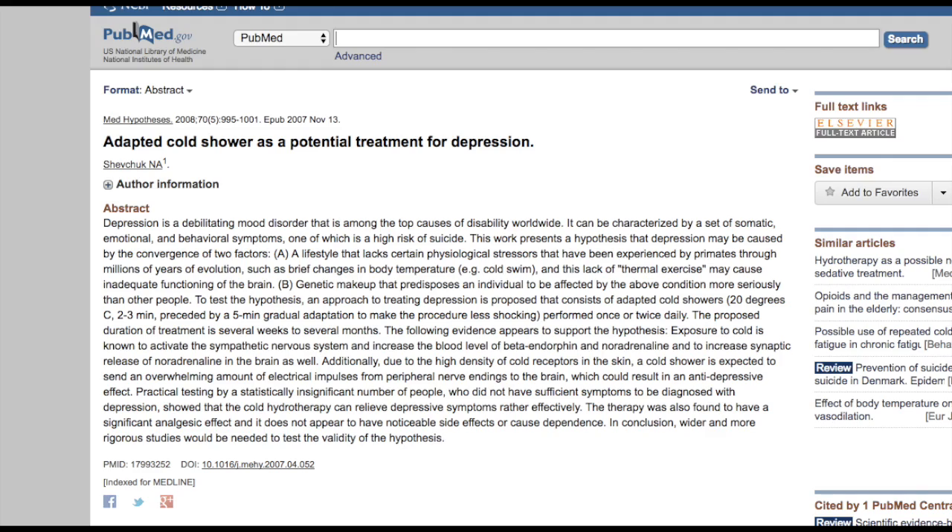Norepinephrine is involved in depression and mood. It is a catecholamine and it increases the sympathetic nervous system — that fight-or-flight nervous system. When boosted in small amounts, it can actually elevate mood, and so a lot of antidepressant medications also inhibit the reuptake of norepinephrine. These are called SNRIs and they include things like venlafaxine and Cymbalta. There's some evidence that norepinephrine increases two to three times after only 20 seconds of immersion in cold water, and there was at least one study showing that cold immersion therapy actually decreased symptoms of depression.